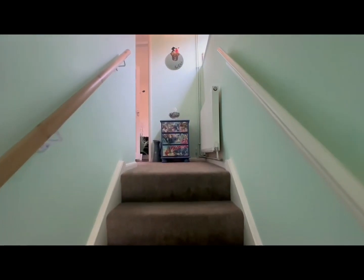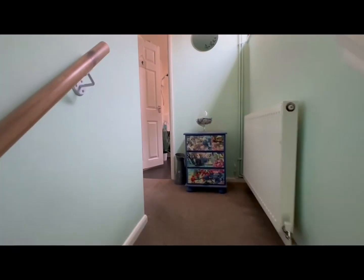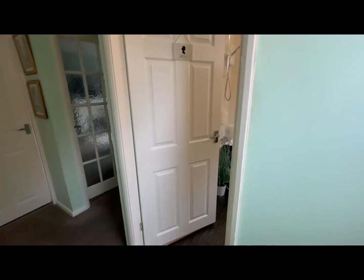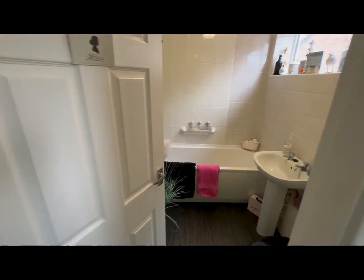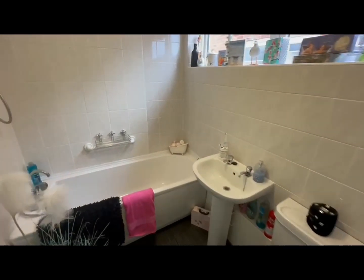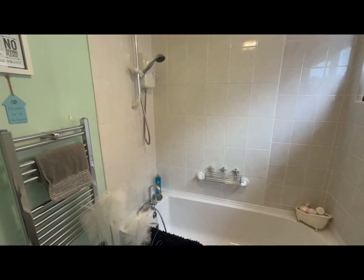You've got that entrance hall with stairs up to the accommodation and a hallway that leads to all of the other rooms. First we go into the bathroom which is lovely and clean. You've got the shower over the bath and you've also got that large heated towel rail.